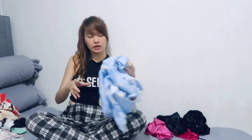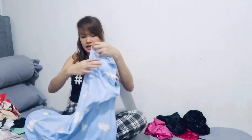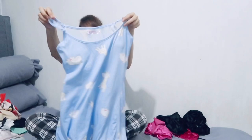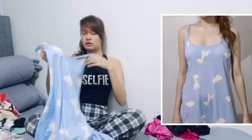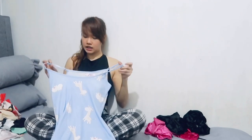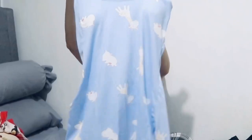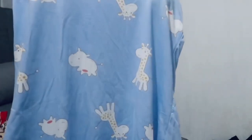And then ito yung nag-iisang dress na nabili ko. Medium size ito — napantulog na dress. Manipis siya pero comfy suotin, and it already has foam or pads inside so you don't need an inner anymore. Powder blue, with a giraffe design.